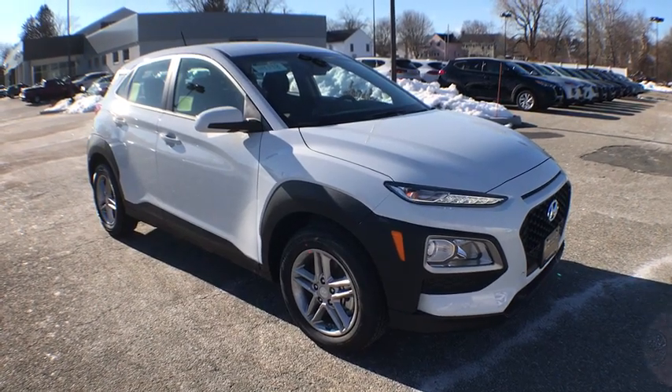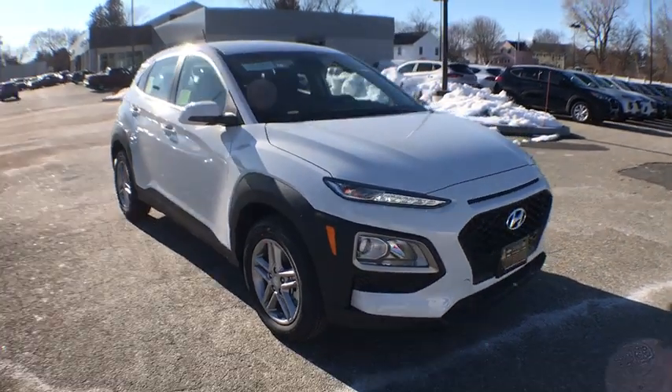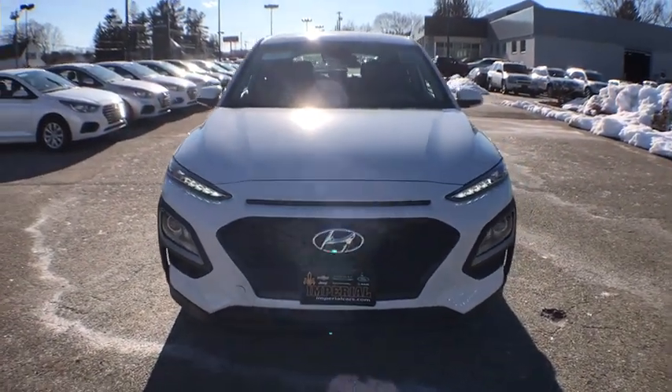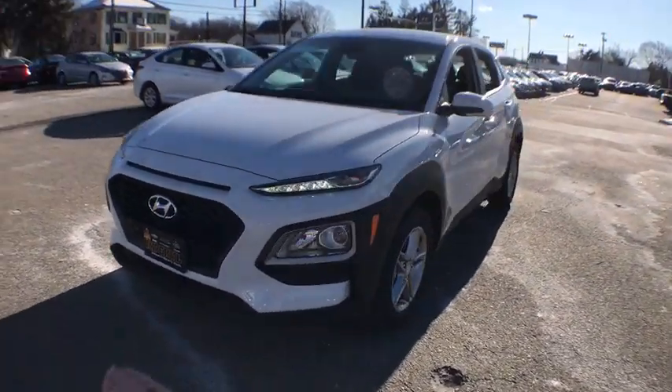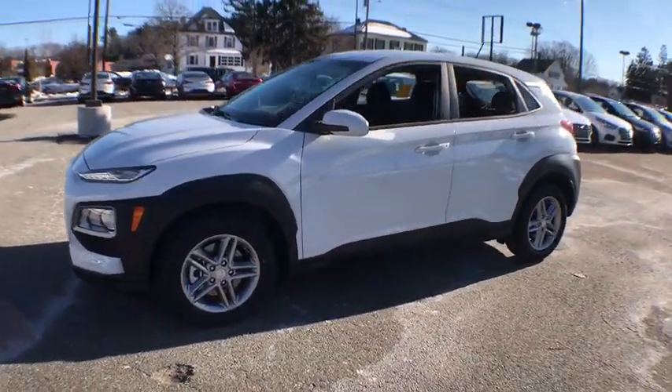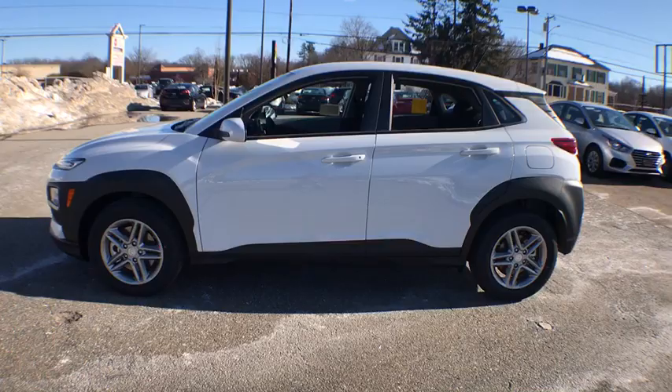2019 Hyundai Kona. The Hyundai Kona provides a wide variety of functionality in a small SUV body. The energetic design is perfect for those looking to marry their adventurous side with their urban lifestyle. Here are some of this vehicle's great options.